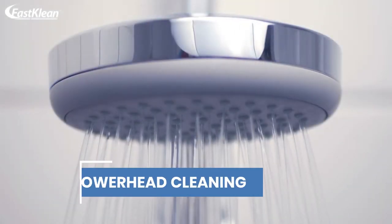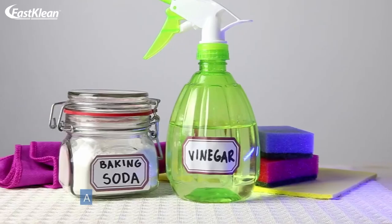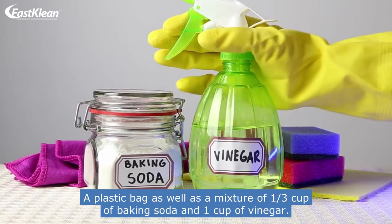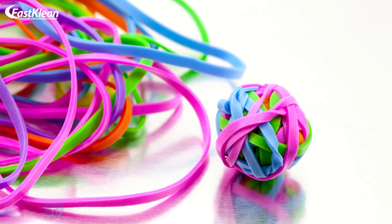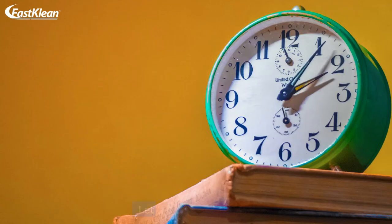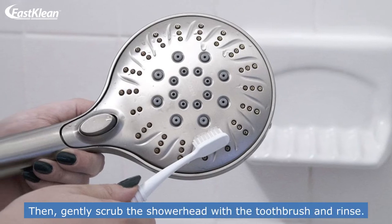Number 5: Showerhead Cleaning. In case you want to remove hard water deposits, you will need a toothbrush, a plastic bag, as well as a mixture of 1/3 cup of baking soda and 1 cup of vinegar. Fill the plastic bag with the mixture and wrap it around the showerhead. To keep it in place, you can use a ribbon band or a string. Let it sit for 2-3 hours, then gently scrub the showerhead with the toothbrush and rinse.